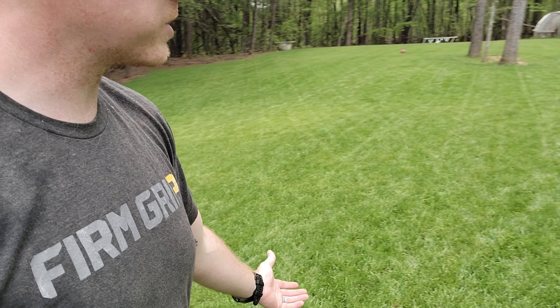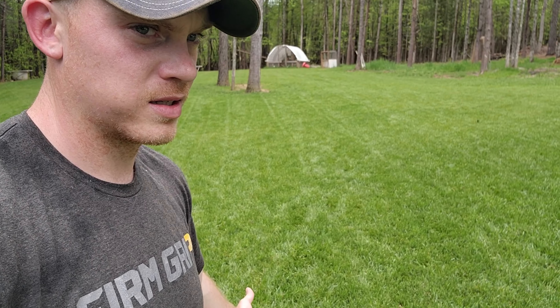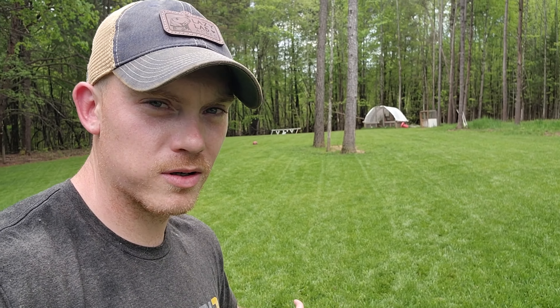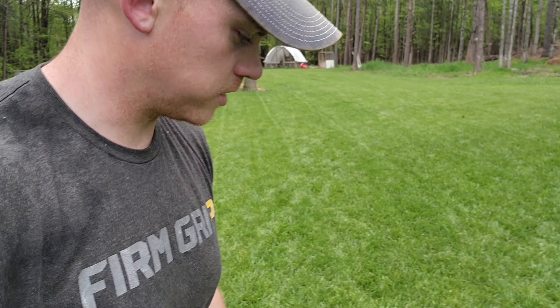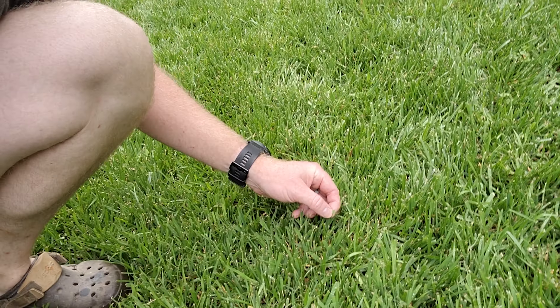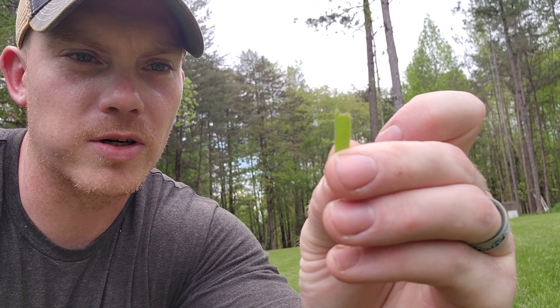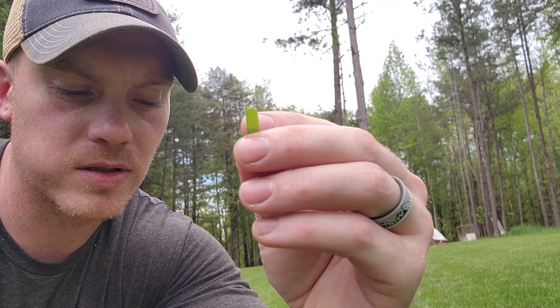I'm at the point right now where I'm cutting it every other day. I'm just using a 20 or 22 inch Toro push mower. And yeah, it looks pretty good. I've never sharpened the blades on my lawnmower — so you can tell if you look closely at the grass — but I'm looking for the lazy man's lawn and this is it.